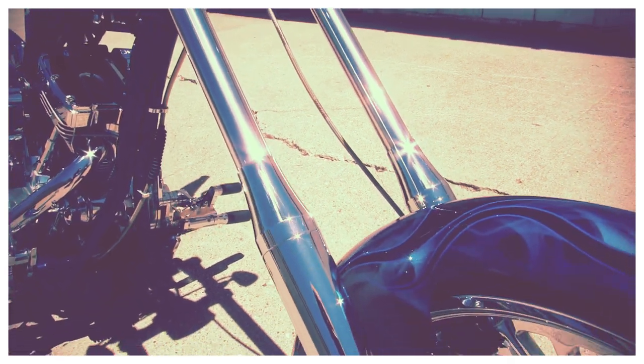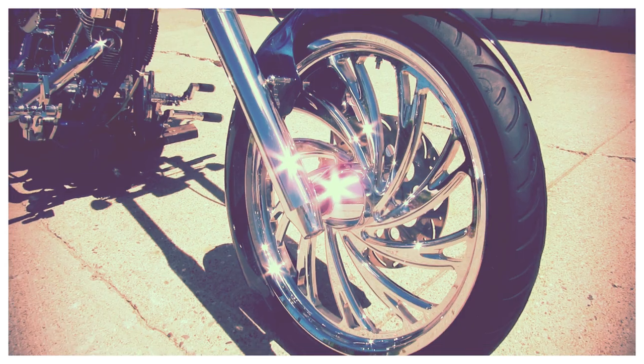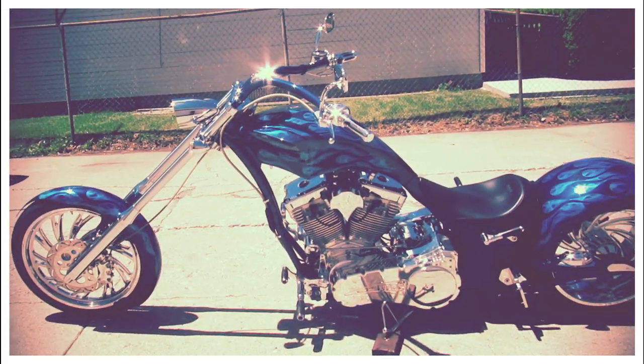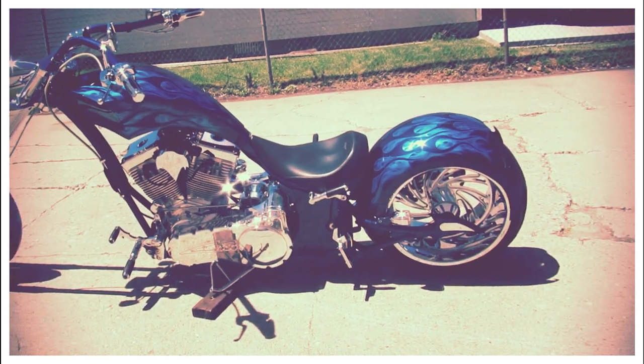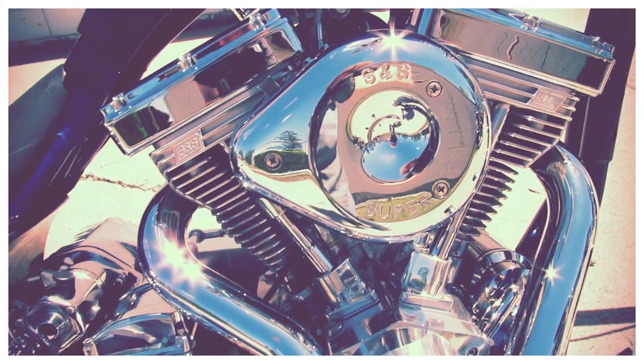Take a close look — the paint is flawless, it's a 10 out of 10. It's got the Stiletto front end, chrome 21-inch front rim, 300 rear tire, Performance Machine wheels and covers, S&S motor that runs strong, a Baker transmission that shifts like butter, and it's a soft tail so it rides smooth.